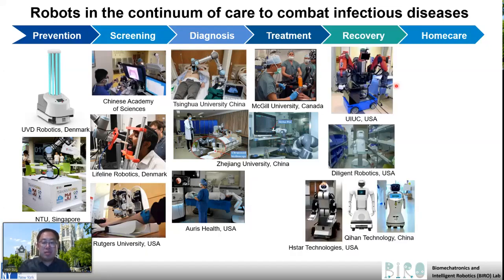The next category is basically nursing robots, and there are two major categories, including those robots that only have a mobile base for telepresence, and also mobile robots with manipulation capability, including the one developed under UIUC, Diligent Robotics, and H-Star robots. They're all developed in the United States.